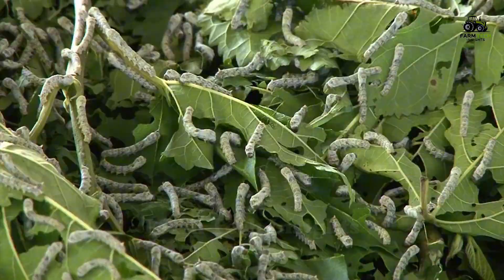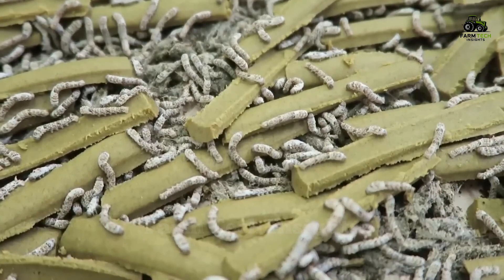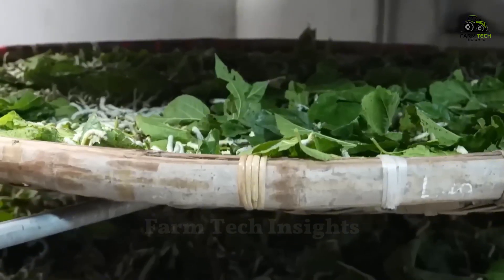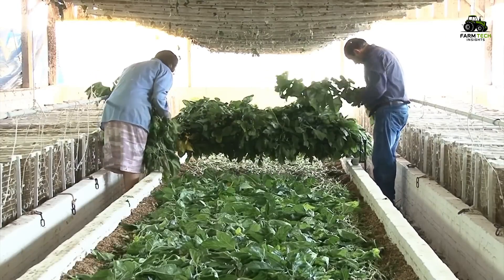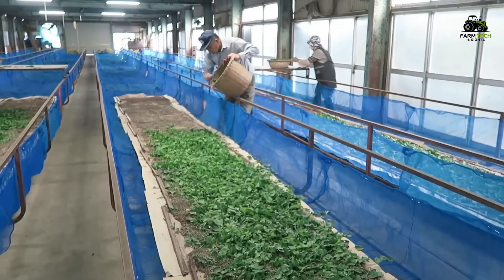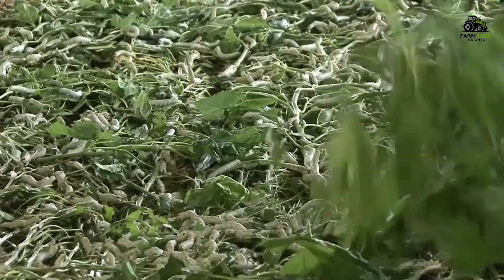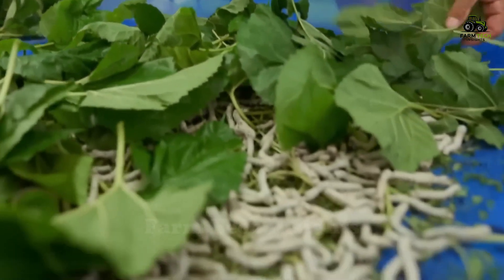After incubation in a special environment, the eggs hatch and tiny silkworm larvae emerge. As larvae, these tiny silkworms begin a journey of continuous development. They are raised in boxes or trays and provided with fresh mulberry leaves every day. In order to grow, silkworms need to eat large amounts of mulberry leaves. The silkworm rearing team must pay attention to maintaining the temperature, humidity, and ventilation conditions to ensure the best health for the silkworms. This work requires meticulousness and constant care, as even the slightest change can affect the silkworm's development.